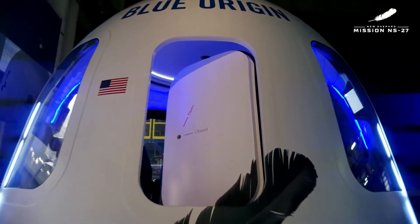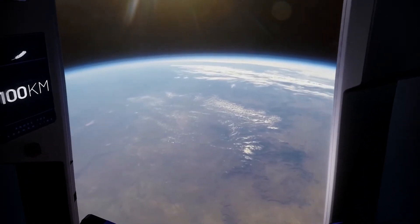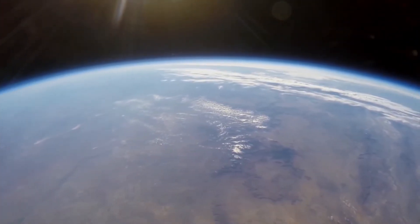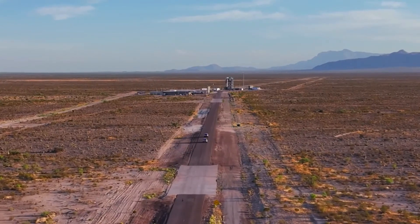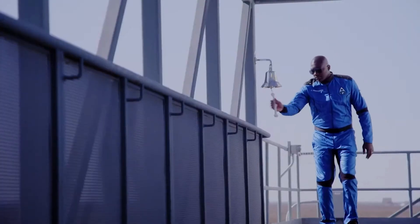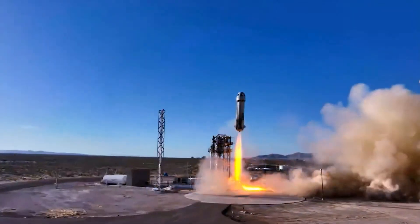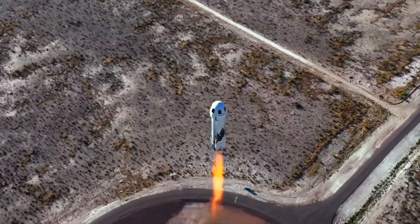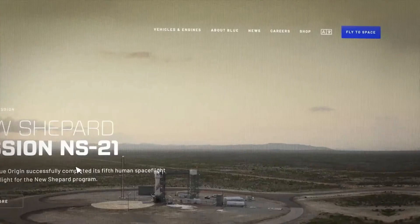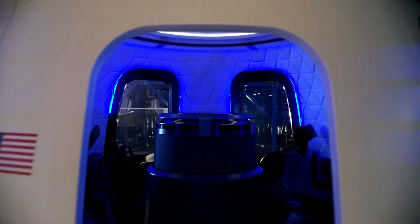Have you ever dreamed of going to space and gazing back on Earth through some of the largest windows that have ever flown in space? A once-in-a-lifetime journey is closer than you think. It's your time to join the new generation of astronauts. To book your flight, visit BlueOrigin.com and click 'Fly to Space.' Tell us as much as you can about yourself. We welcome you to the final frontier.